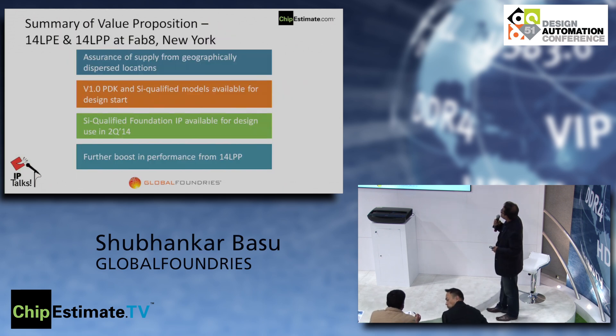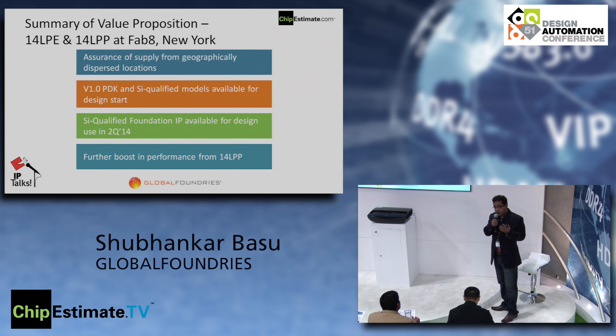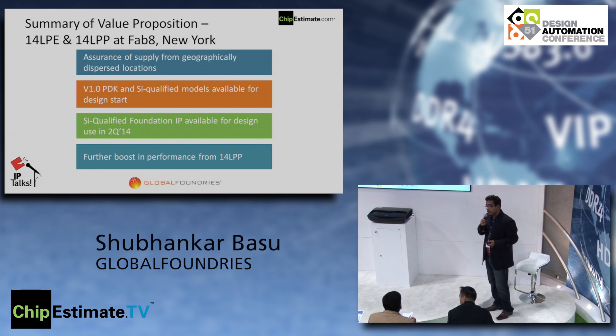In summary: with the 14 LPP and LPE strategic collaboration with Samsung, we offer assurance of supply from geographically dispersed locations on different continents. Customers can engage with us right now on LPE — 1.0 PDK with silicon-qualified models is available today. Samsung silicon-qualified foundation IPs through Global Foundries are also available today. We expect a further performance boost from LPP, which will be risk qualified next year.